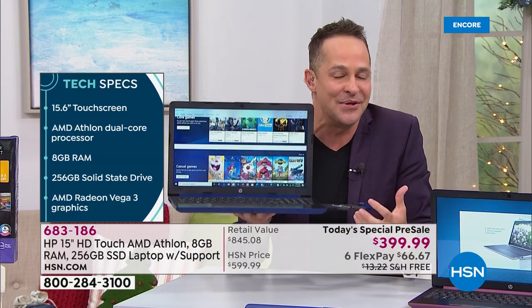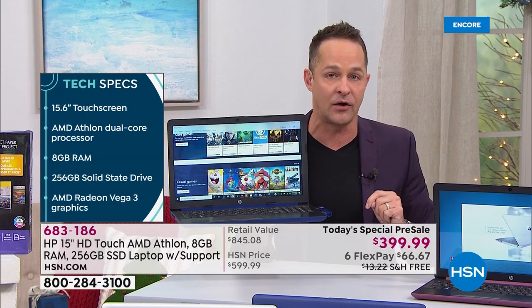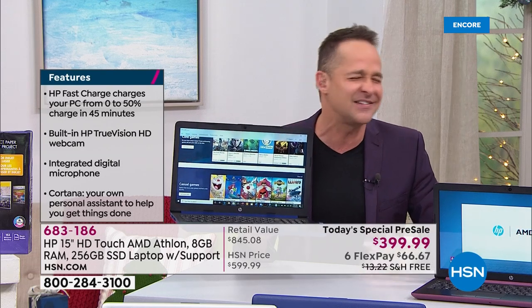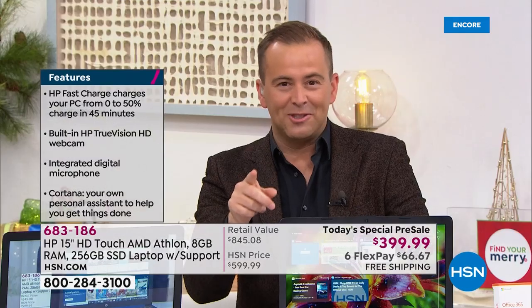You want that new computer feeling, that new computer smell that's on the go, but you don't want to sacrifice any power — exclusively here, exclusively today. And then we're going to get into tech support that comes along with it. It really is the best of the best. Three years premium technical support.